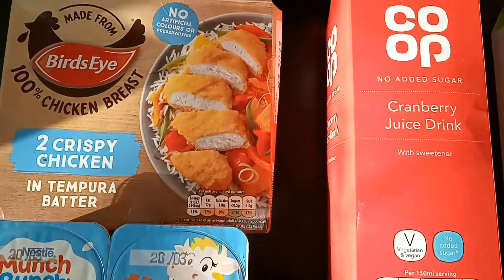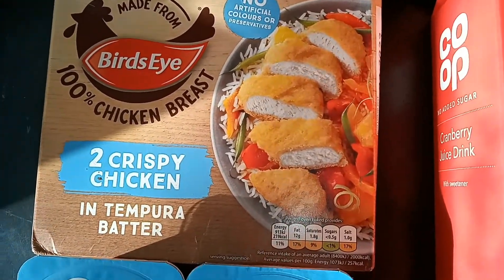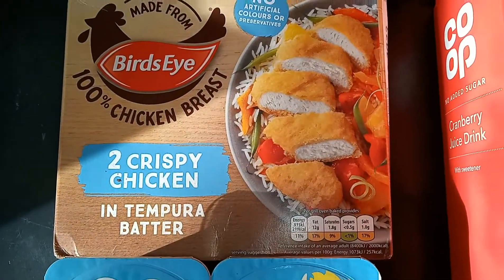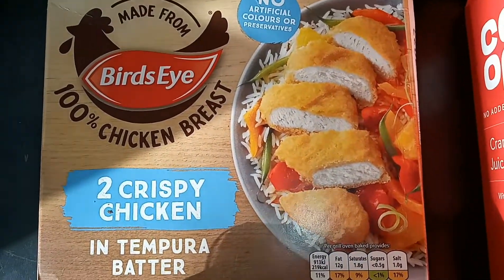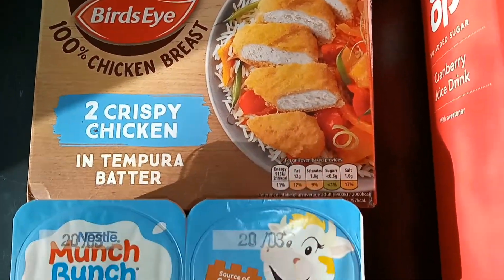First off, I got a crispy chicken tempura batter — really easy and simple to cook, and you can do many things with it. You can make it in wraps, have it with rice, and more. It tastes okay, and if you can't fry your own chicken, this is a great alternative.